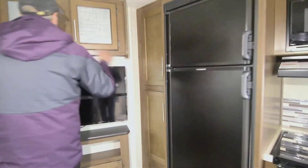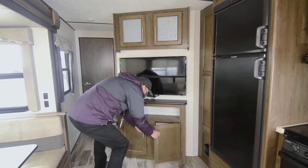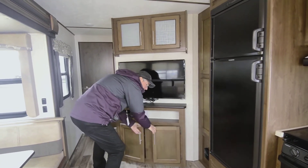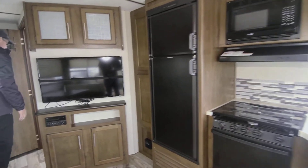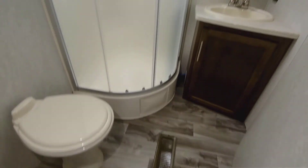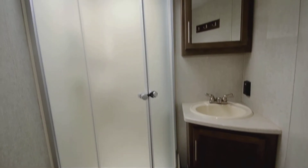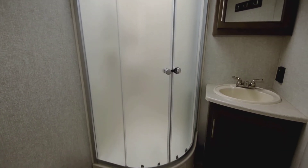On the way to the main bedroom there's a nice big bathroom with a large sink, lots of room around the toilet, and a glass-in shower with a skylight and medicine cabinets. It's a really big, well-appointed bathroom setup.